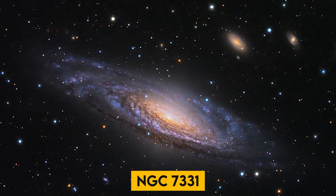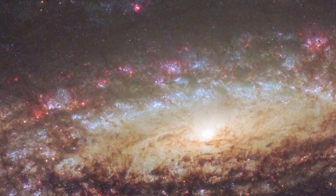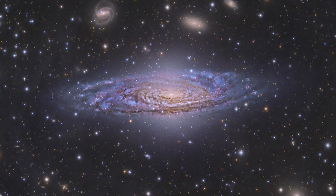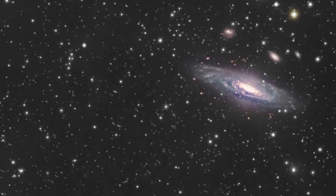NGC 7331: It is an astonishing spiral galaxy that has a shining central yellow core. This picture was taken while observing an extraordinary star — a supernova — which could be faintly seen near the galaxy. The galaxy has also been observed to be similar in size and structure to the Milky Way and is referred to as the Milky Way's twin. It is 40 million light-years from Earth.